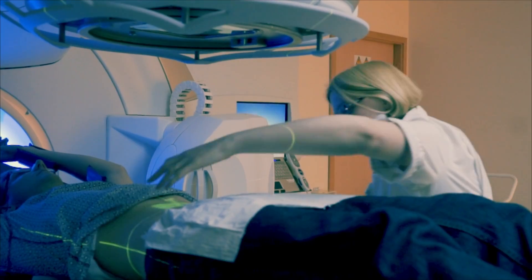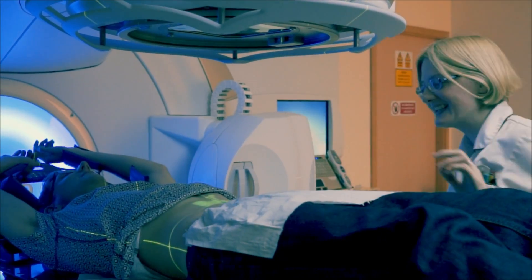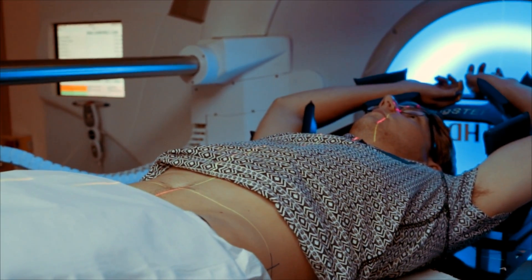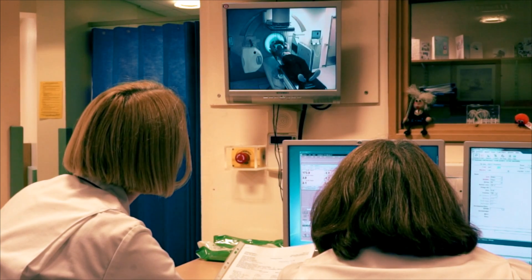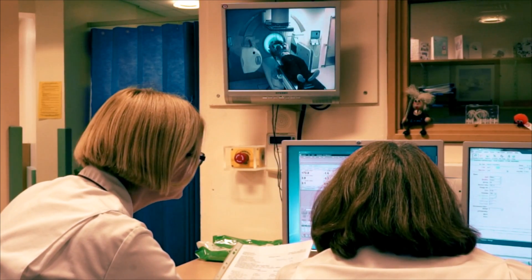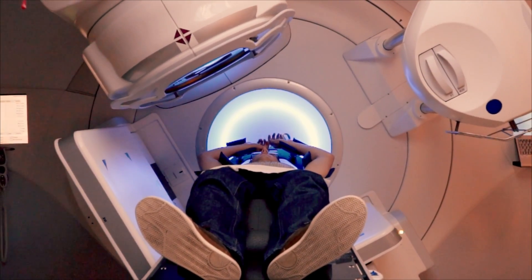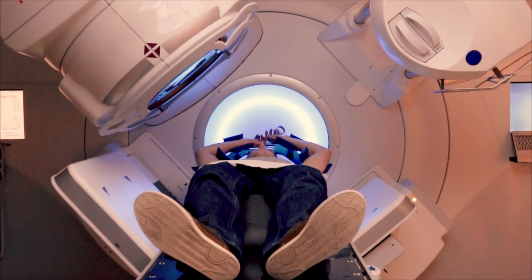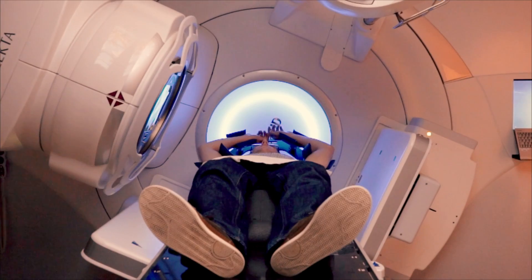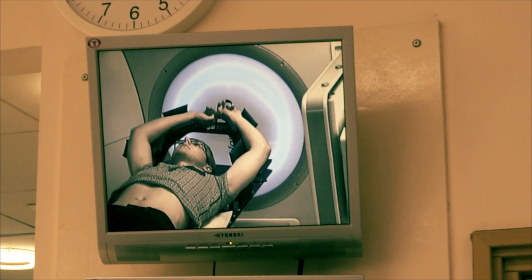The radiographers may take a little while to get you ready. Once you are in the right position, the staff leave you alone in the room so they are not exposed to the radiation. The radiographers watch you carefully on a television screen. Depending on the type of treatment you are having, you will be alone for a few minutes or up to 15 minutes. It is important to remain still until the radiographers tell you that the treatment is finished. The process will be repeated every day but may get a little quicker as your treatment progresses.